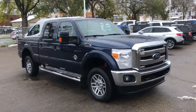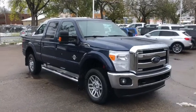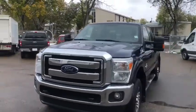Hey, it's Lindsay again at Waterloo Ford Lincoln. Today I'm showing you this 2016 Ford F-350 Lariat in blue. This F-350 has the 6.7 litre V8 Power Stroke diesel engine with automatic transmission and four-wheel drive.